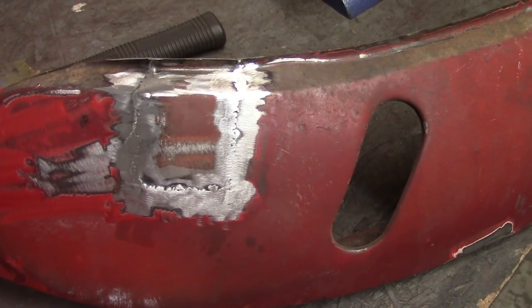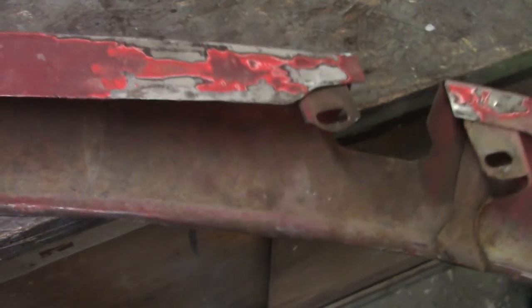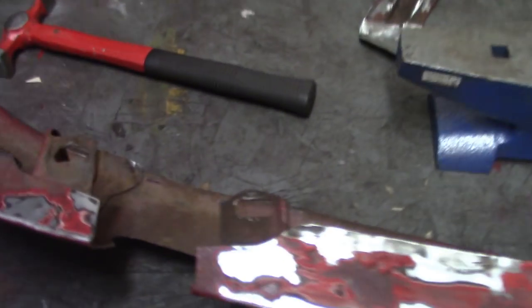About 9:20 or so, that side's done. I'm gonna take a hammer and dolly to this thing and kind of beat on it a little bit here in a couple minutes.